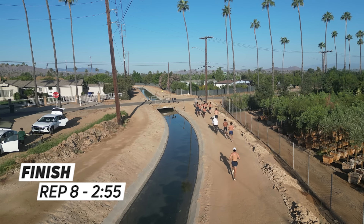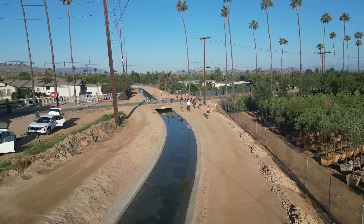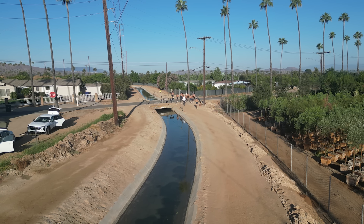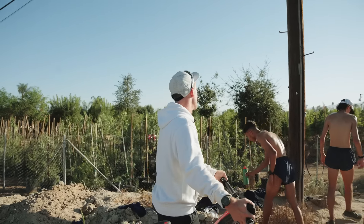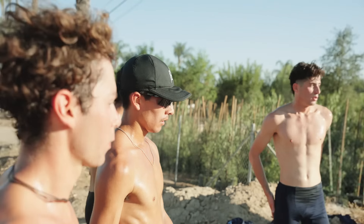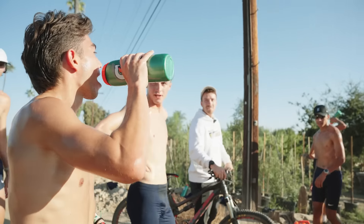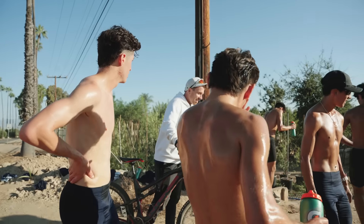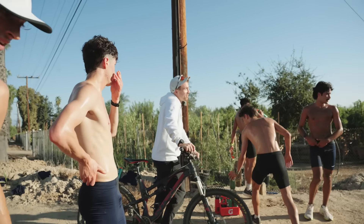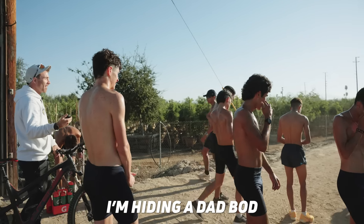2:54, 2:55, 2:56, 2:57, 2:58, 2:59. This is nothing compared to Morocco. This is cold. Notice I'm going to try to keep this hoodie on the whole workout. Coach doesn't want to see it — he wants to see your six pack. I want to see your six pack! That's true, I'm hiding. I'm hiding a dad bod with no kids.